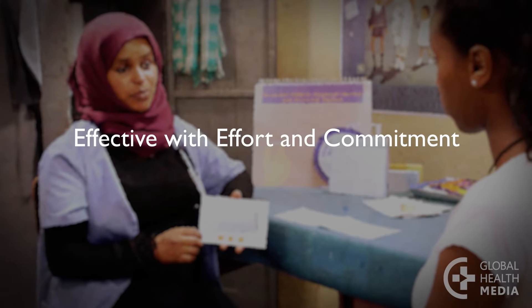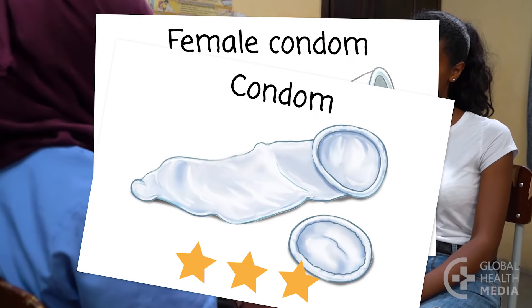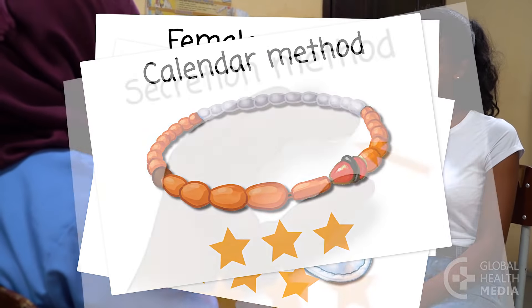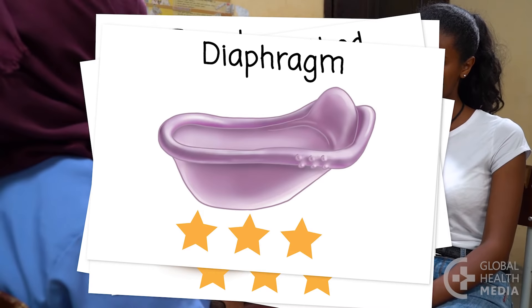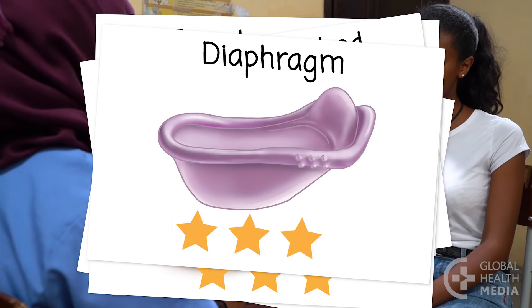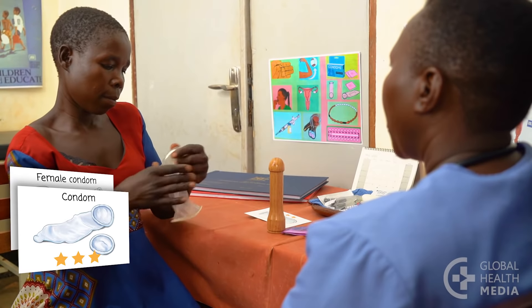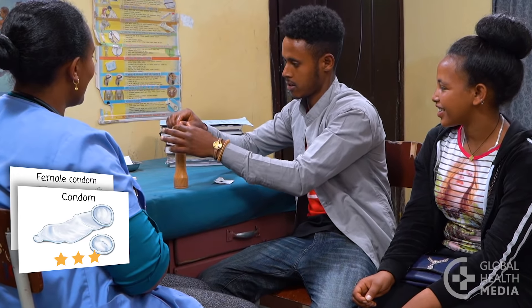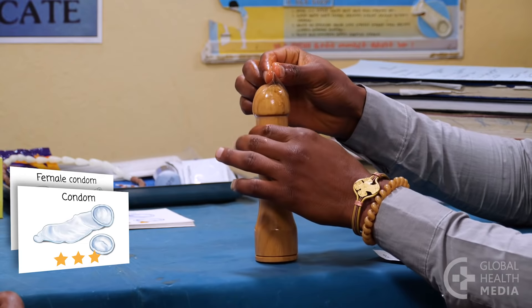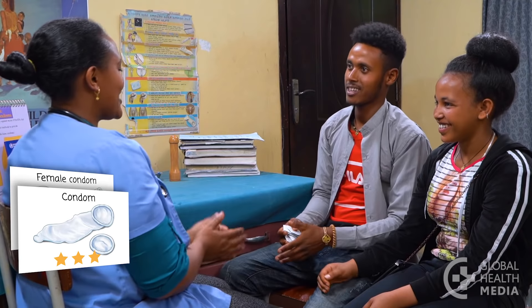Then there are the contraceptive methods that are effective but need more effort and commitment, often from both partners to prevent pregnancy. Male and female condoms prevent both pregnancy and sexually transmitted infections, including HIV and HPV, which causes cervical cancer. They are effective if people use them correctly every time they have sex. Condoms are easy to get and easy to use.